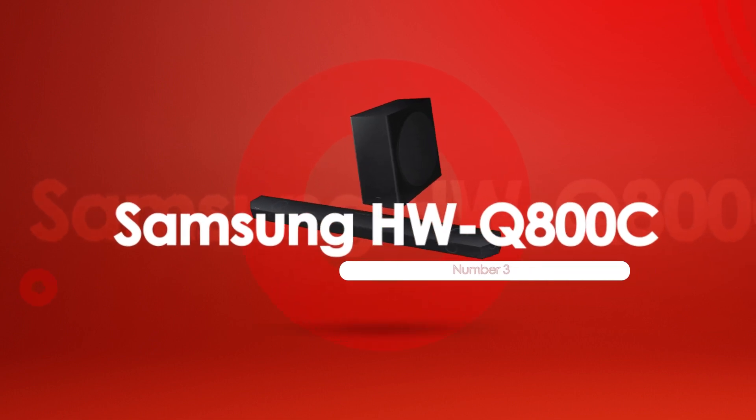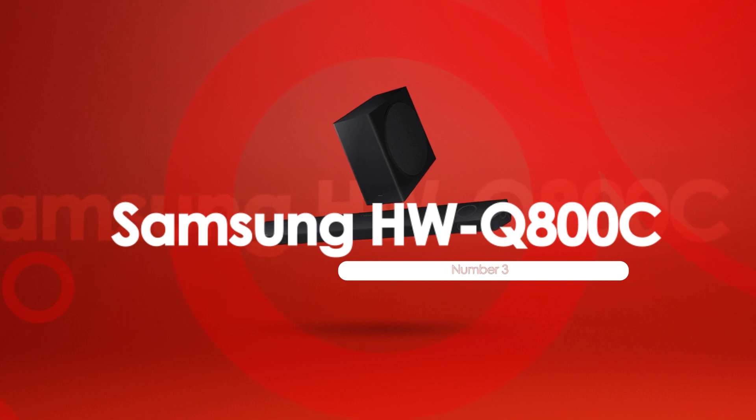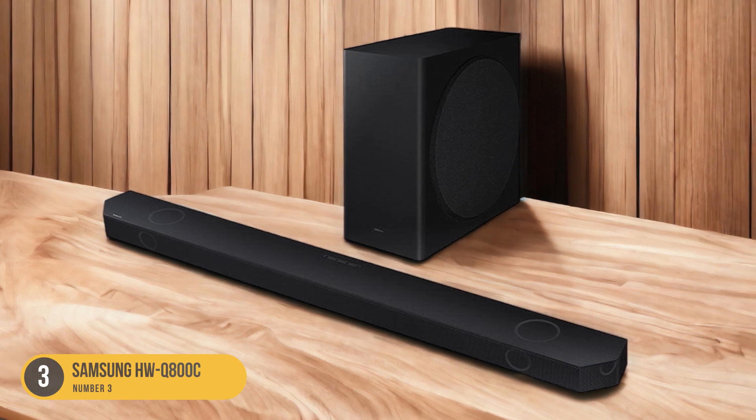At number 3, we have the Samsung HWQ-800C, best for mixed usage. When considering a soundbar that excels in mixed usage scenarios, the Samsung HWQ-800C stands out as the top choice.